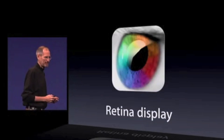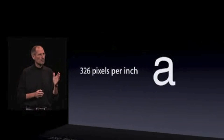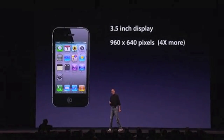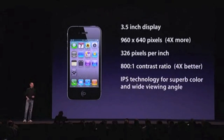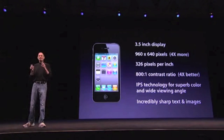The Retina display — four times as many pixels, sharp text. 326 pixels per inch, three and a half inches, with 960 by 640 pixels. 326 pixels per inch. 800 to 1 contrast ratio. IPS technology. Incredibly sharp text, images, and video.